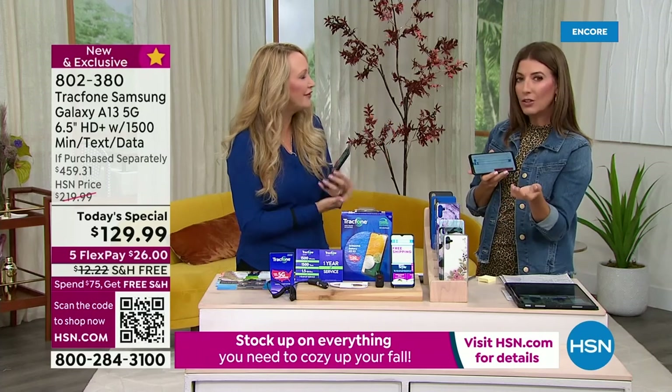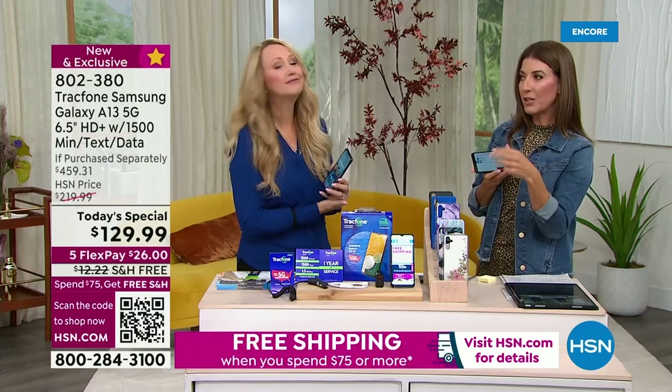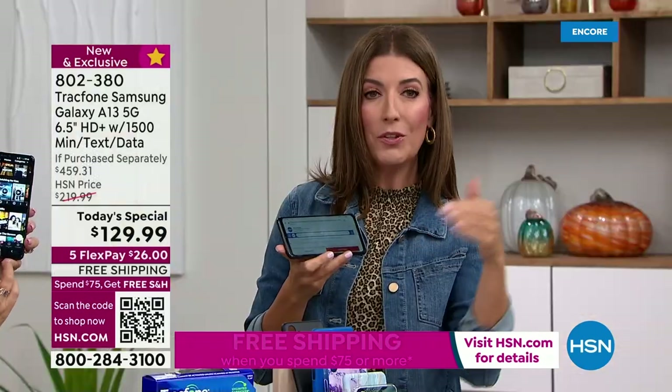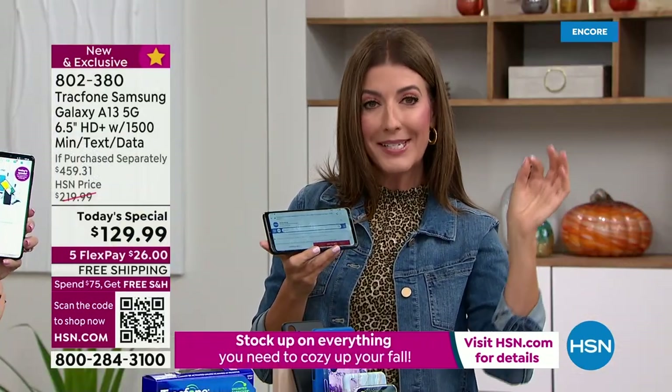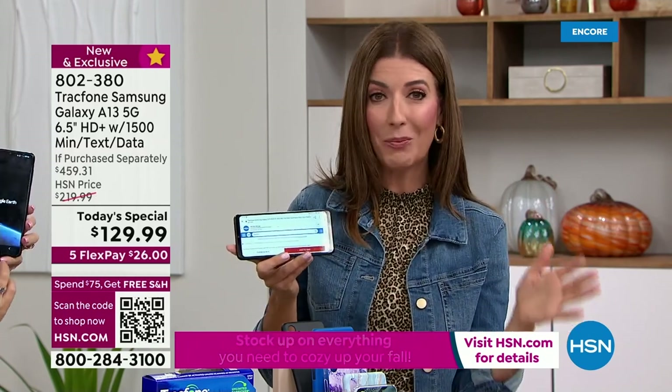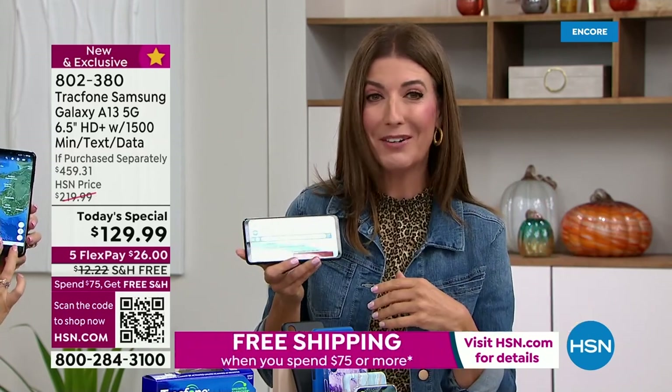Even if you know what your phone bill is every month, is it more than you'd like to be spending? You can save money with TrackPhone. I think that's one of the number one reasons we have so many converts to TrackPhone here at HSN.